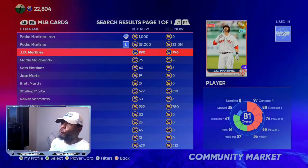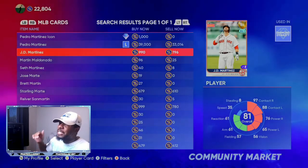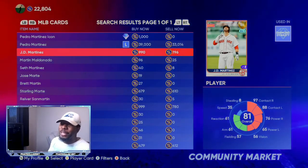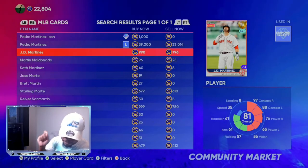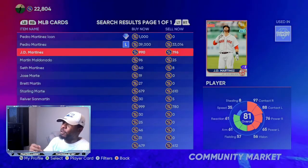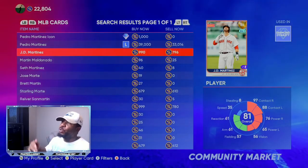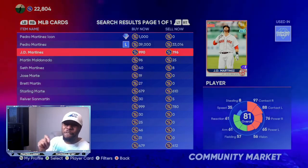Another card is 81 overall JD Martinez. He keeps getting upgrade after upgrade, so for under a thousand stubs this is a no-risk investment. At 796 stubs you can buy him right now — he's batting .353 with five home runs, 23 RBIs, and a .961 OPS. Not as much power but a lot of consistency. Put him in your binder, forget about him, and over the next two roster updates he should get at least a plus one or plus two. You'll start seeing this card trending in the 3,000s, which is over a 2,200 stub profit on each investment.